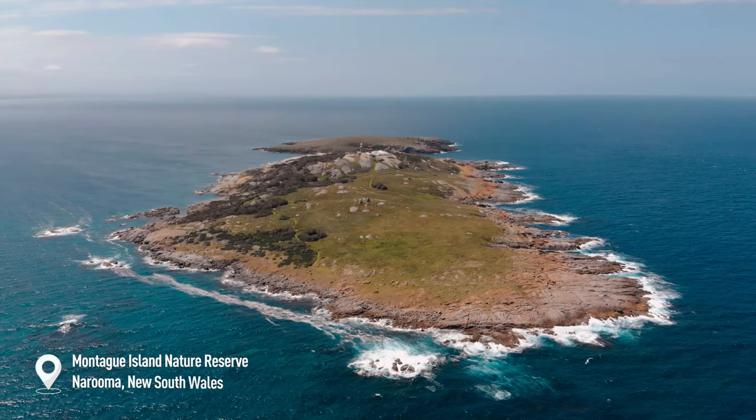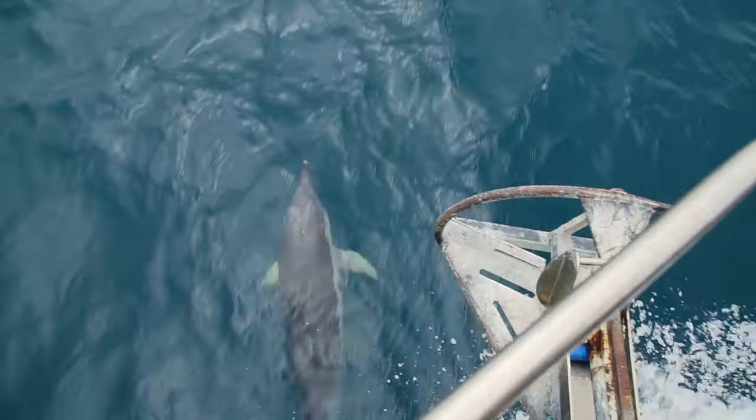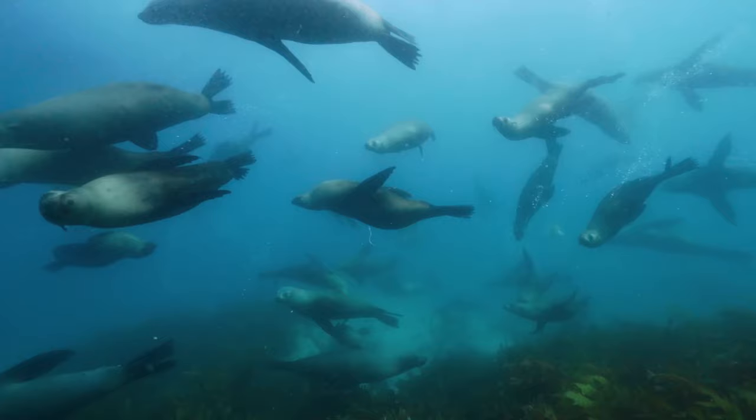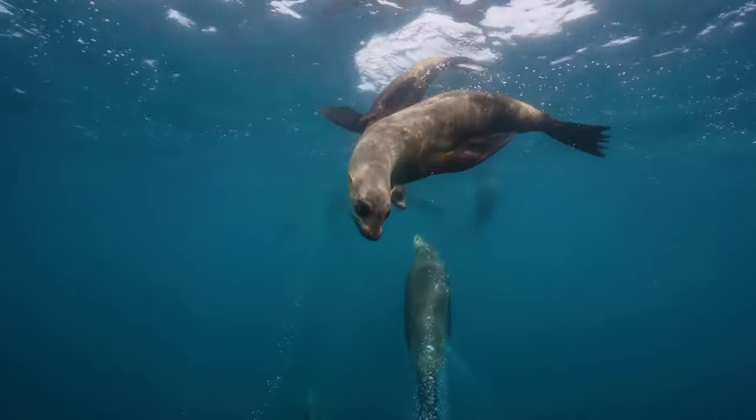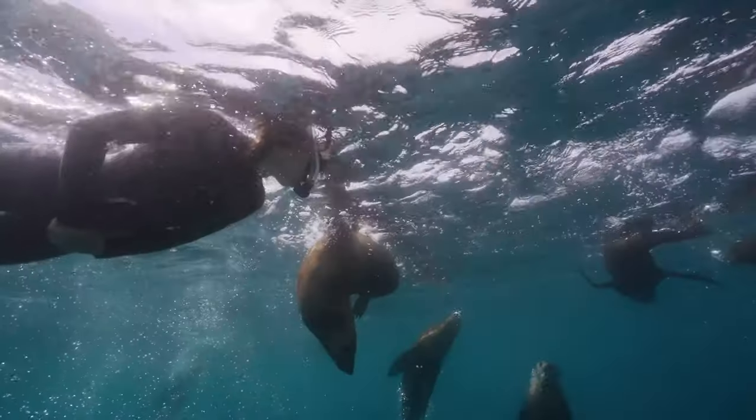Our final site is Montague Island off Narooma. The island is a haven for marine life, with the year-round fur seal population reaching numbers of over 1,000 seals in winter and spring and around 200 in the warmer months.